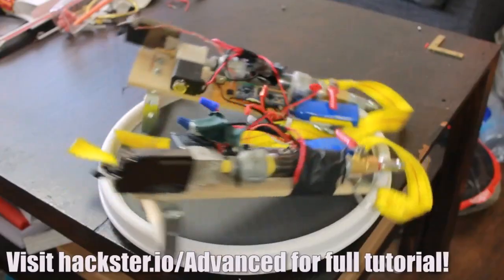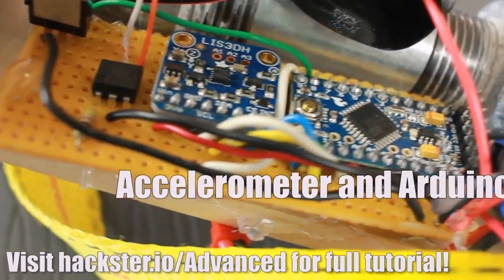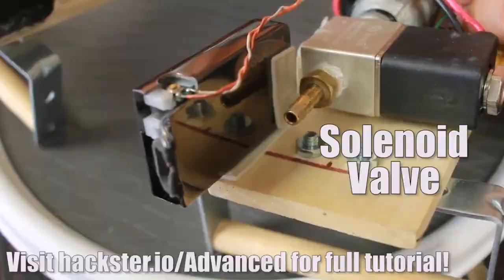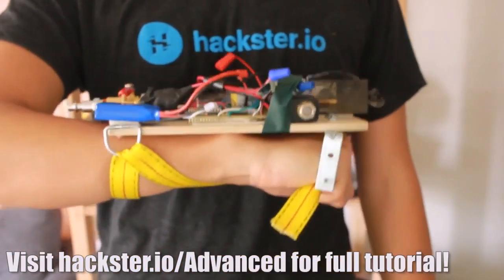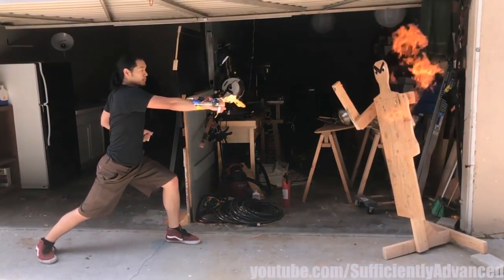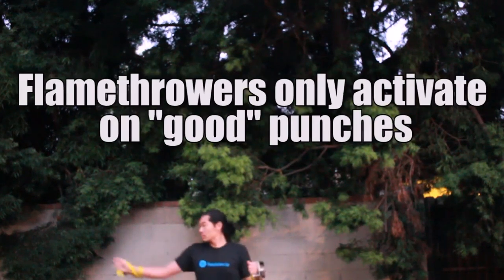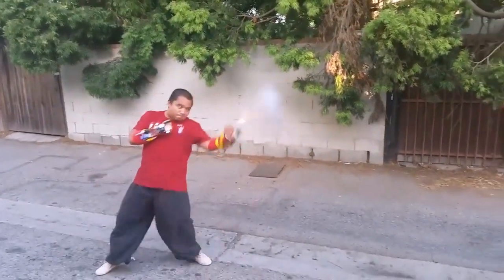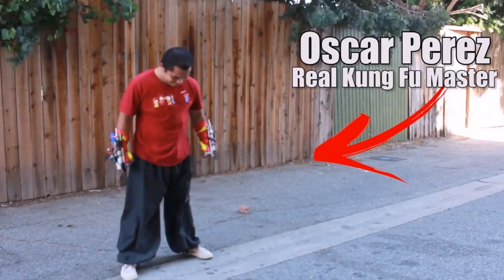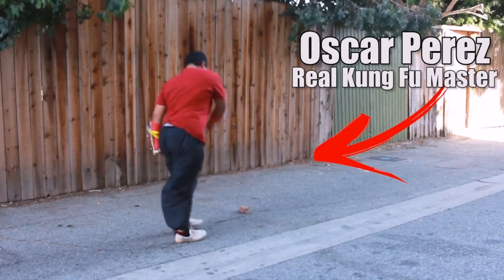Only the Avatar can master all forms and bring balance to the world. This is the Dancing Dragons. We kind of adapted it — adapted it up a bit with Hen and Fist and Totwe.